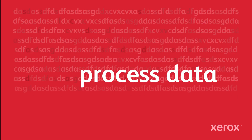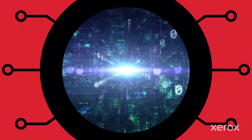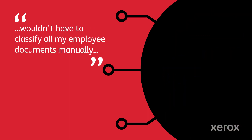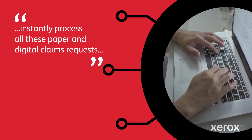What if you could process large amounts of data in the blink of an eye? I would automate our customer online onboarding process. I wouldn't have to classify all my employee documents manually. I would instantly process all these paper and digital claims requests.